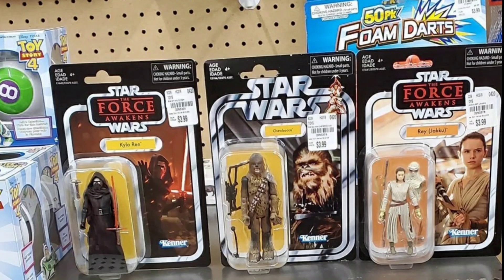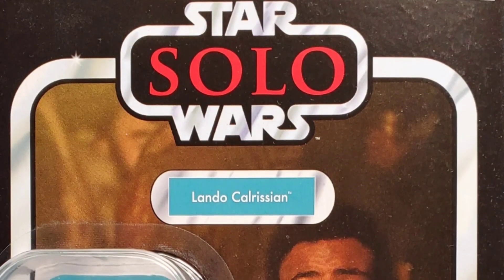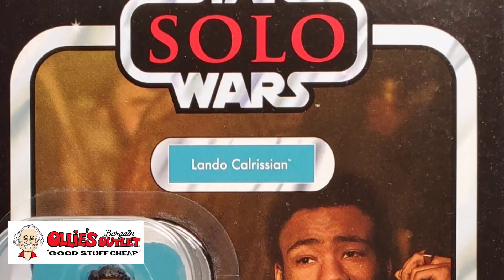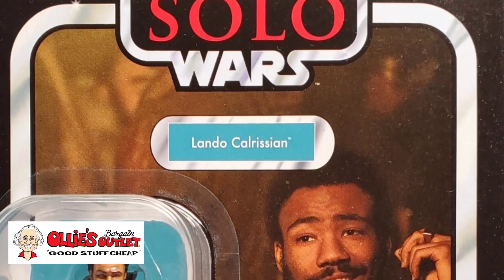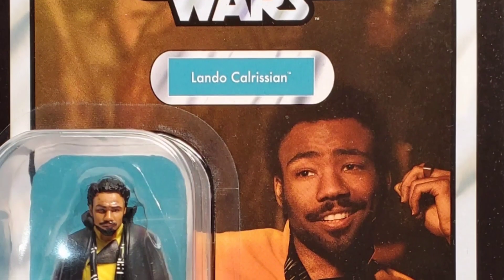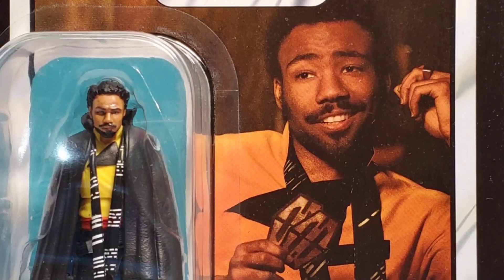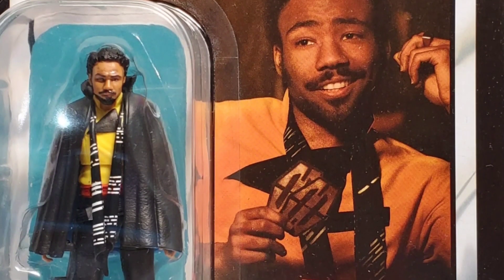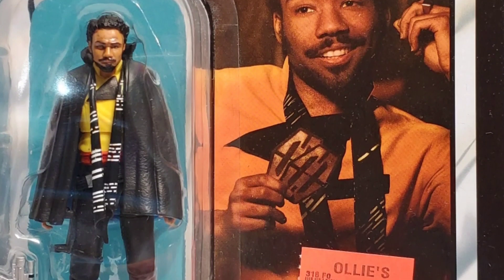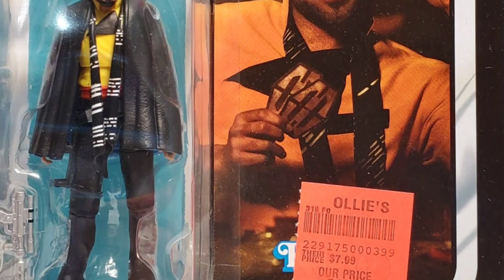We also saw some figures at Ollie's Bargain Outlet. They had wave six, which included this Lando Calrissian figure from Solo. Ollie's had the complete wave six, though we only saw Lando at the store we visited. It's an excellent figure — the head sculpt and everything is excellent for 3.75-inch scale — and it's on sale at Ollie's for three ninety-nine. Lando is VC139, part of wave six, and again did not make it to retail.